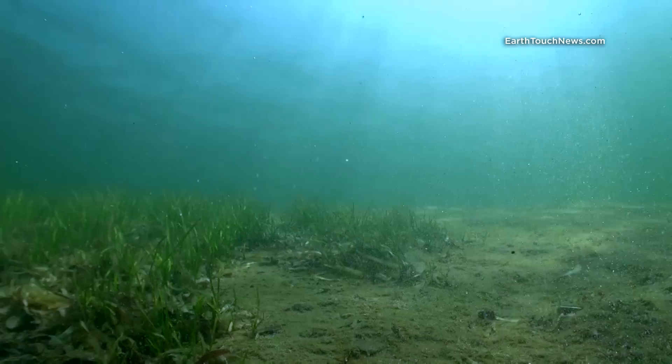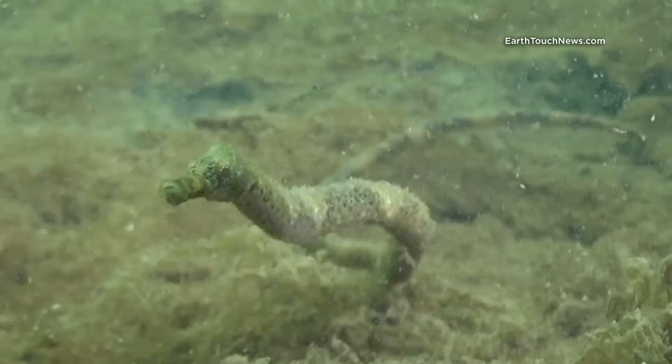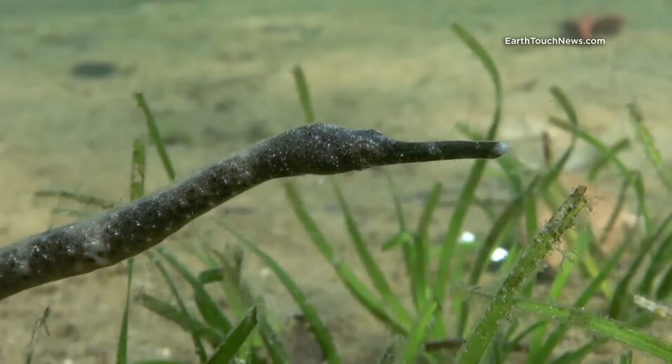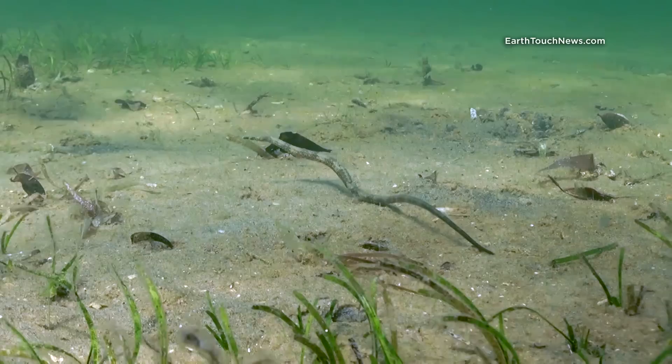Within the same area, there is a big chance to find another member of the same animal family as seahorses — the pipefish. If you take a closer look, even though long-nosed pipefish have a different elongated body, their heads and snouts are basically the same as a seahorse. Long-nosed pipefish have long rigid bodies and again, they use a tiny dorsal fin to move around.